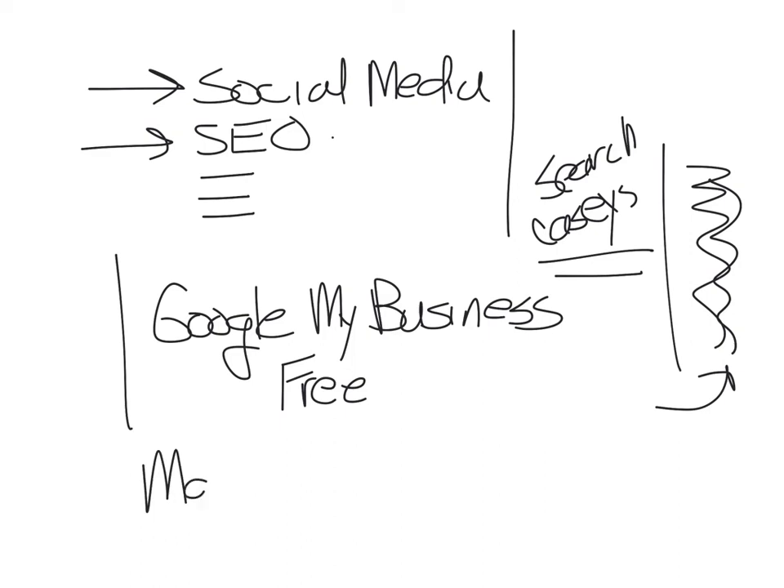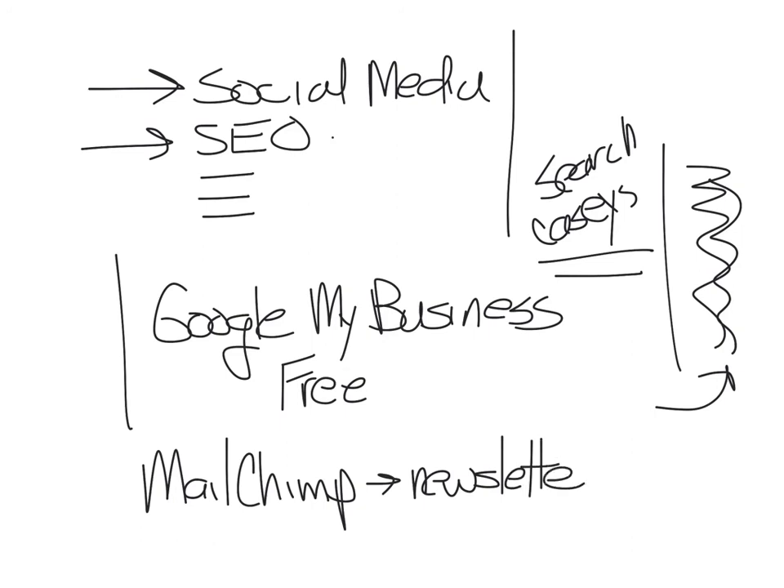And then the other one we showed them was MailChimp. It allows you to create a newsletter that you can send out to people who are interested in your business product. And up to a certain point, this is also free. We're going to do an example of that next week — I'll have one ready to look at.